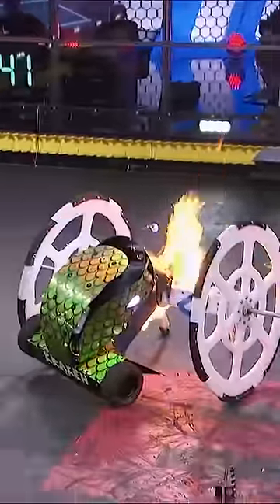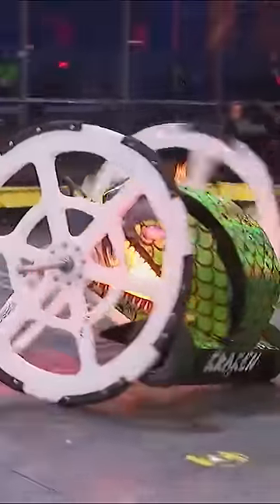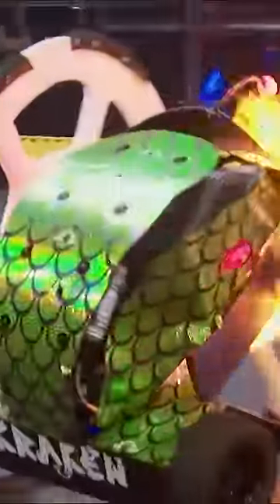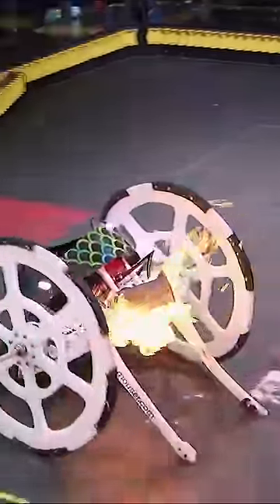Huge spinning its wheels, but Kraken in full control here. This is exactly what Kraken is designed to do, and Kraken is blasting Huge right between the eyes with that flamethrower. Jonathan Schultz has to be concerned about that fire doing some real damage here. Huge with a record of 0-2 this season, and it's immediately behind the eight ball here against Kraken.